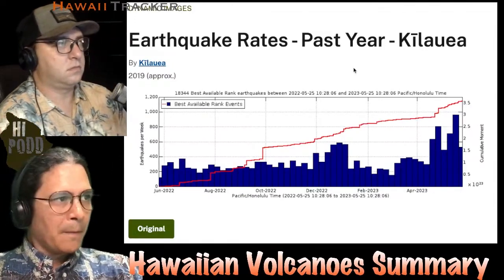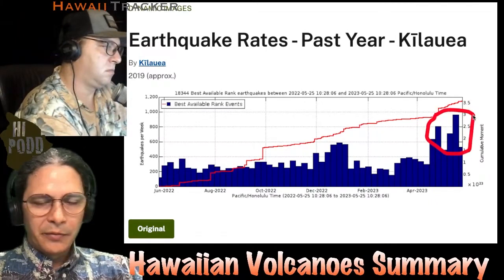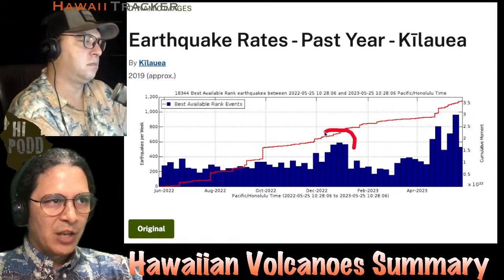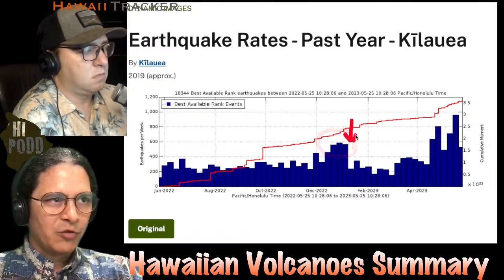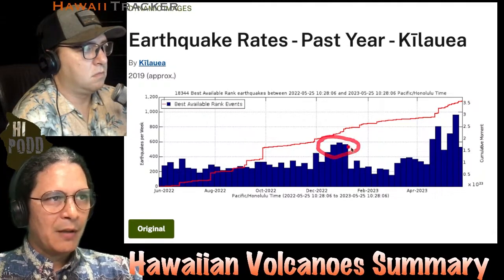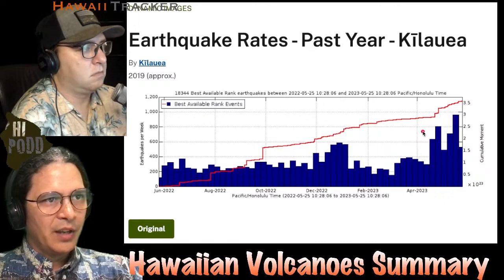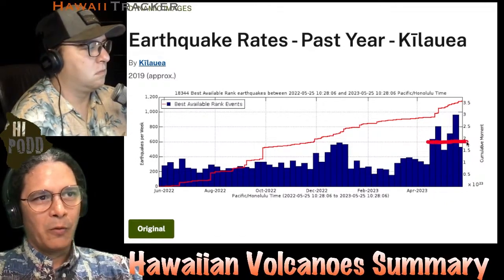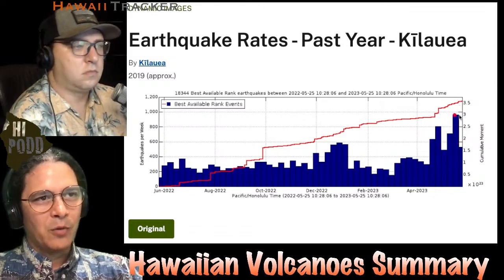If we look at the rates for the last year, the past month is this set of four to five lines here on the right. Back here is the January 2023 buildup — the eruption occurs right in there, and then earthquake rates drop. That was the level of heightened seismicity beforehand at around 600 earthquakes per week. Now we've exceeded 800 earthquakes per week — exceeded 800 twice, and we've almost reached 1,000.